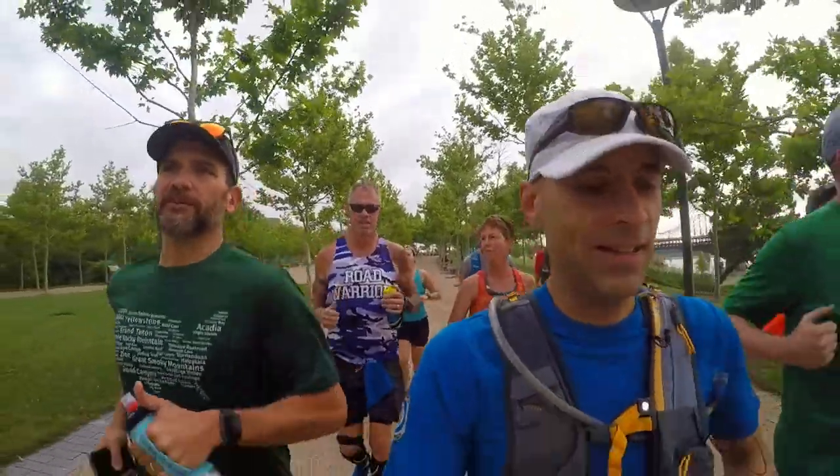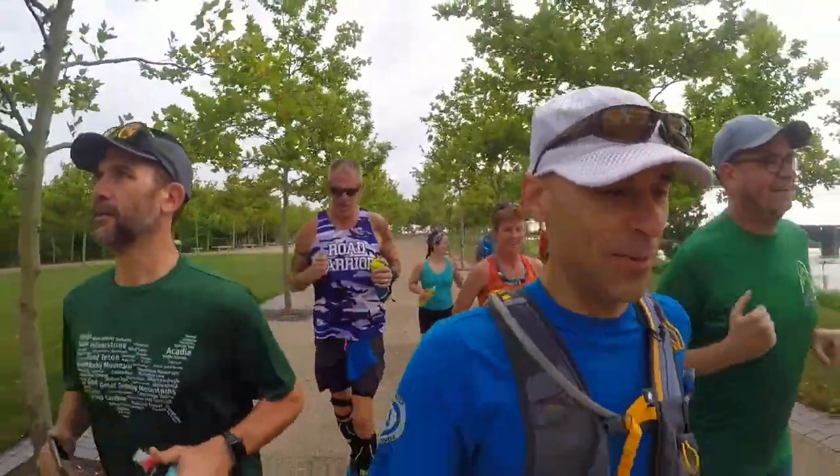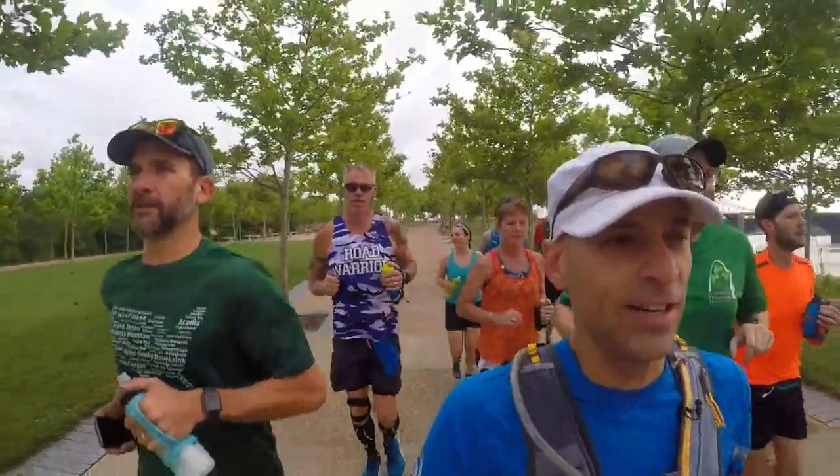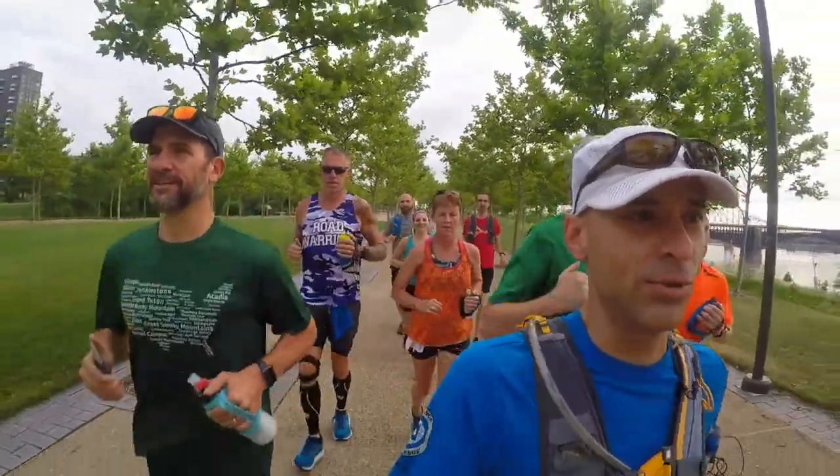The humidity instead of the lack of oxygen — that's what I said. I was telling a friend of mine that in Leadville it's lack of oxygen, but here it's going to be trying to breathe water.